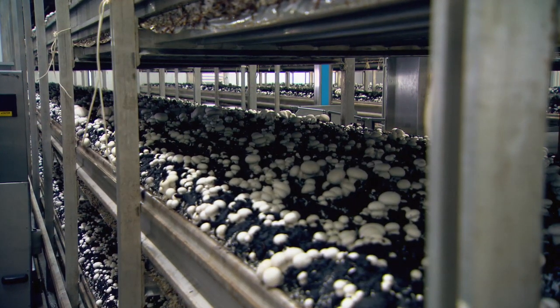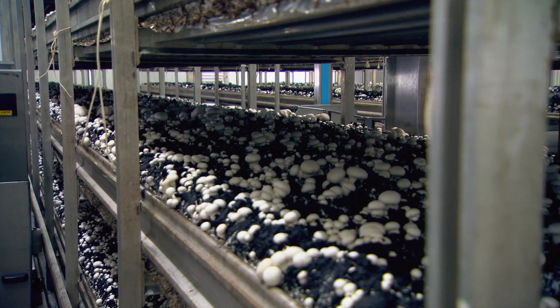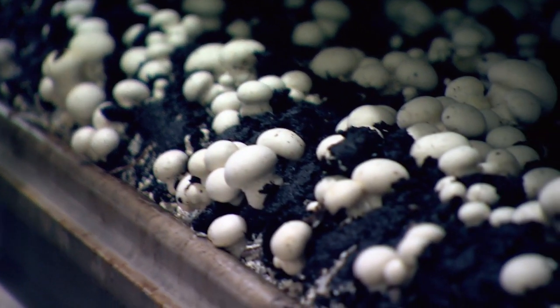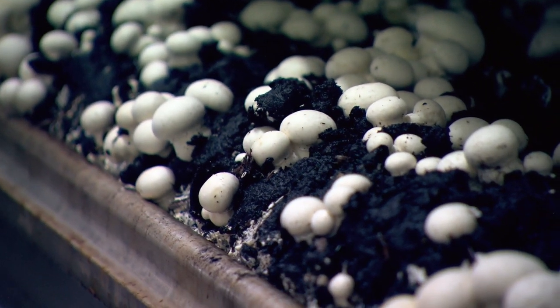These rooms were filled about two weeks ago and the mushrooms are just ready to be harvested. We'll be in here tomorrow and we'll begin harvesting at the very beginning. We have three flushes and this is the beginning of our first one.